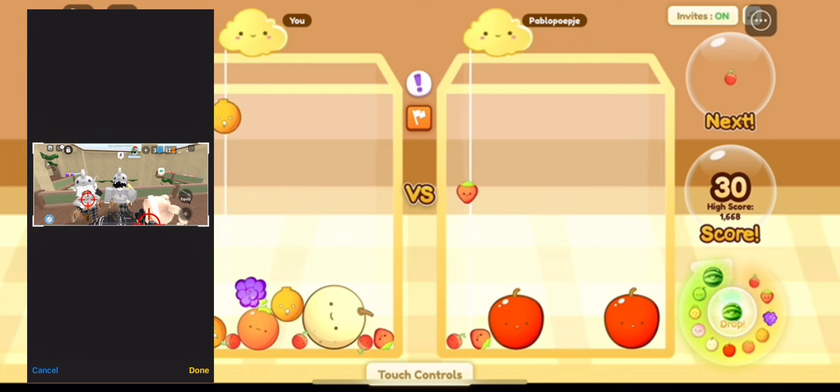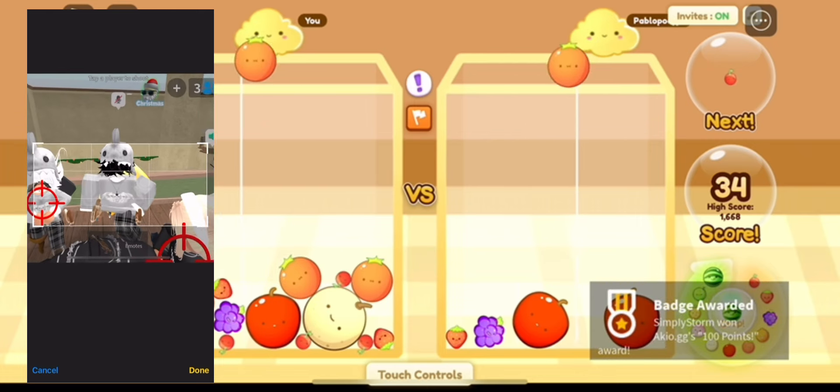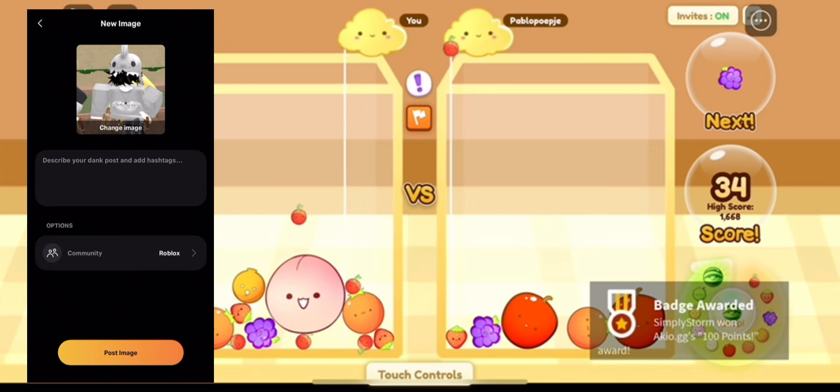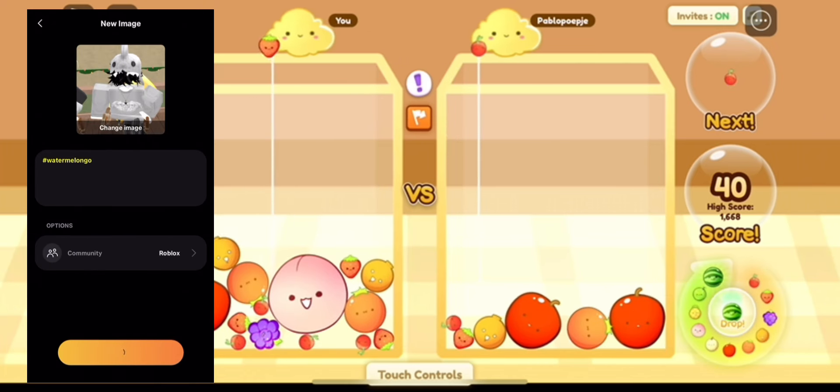I literally just put a picture with my friend — I zoomed in on the picture and then just put the tag. You have to put the hashtag Watermelon Go, or whatever the thing is called. I'm pretty sure that's what it's called.